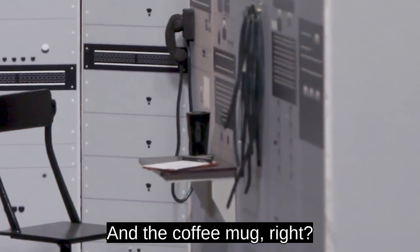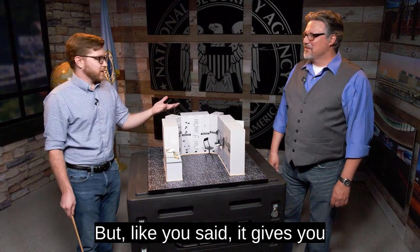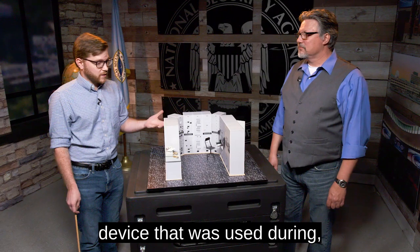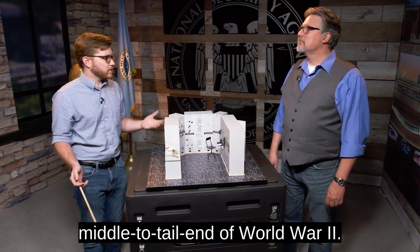The chair kind of gives you a sense of the height and size — and the coffee mug right there. But it gives you a feel of what it would be like. Essentially, this was the first successful secure voice device used during the middle to tail end of World War II.